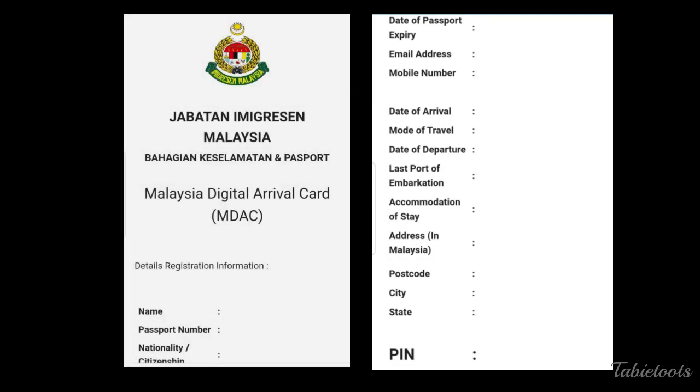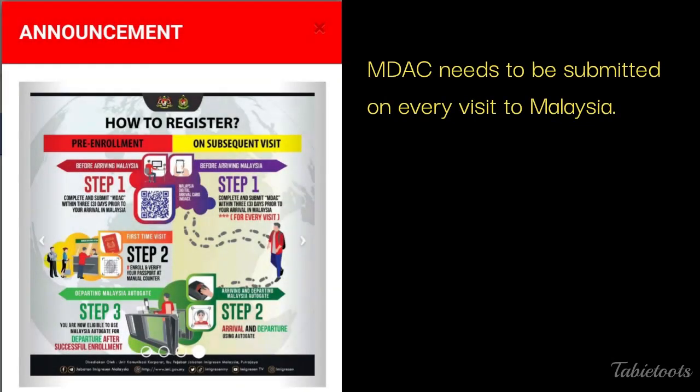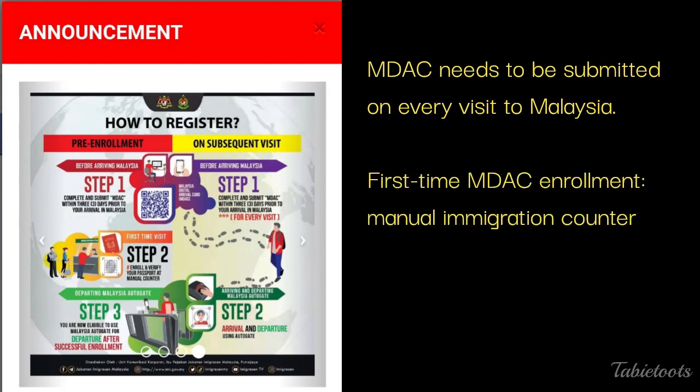These are the details you need to provide. After submission, you will receive an email with all the information and a PIN code. Our immigration officer didn't ask for it, so we think they can see it in the system. Nevertheless, we recommend that you take a screenshot or take note of your PIN just in case the immigration officer asks for it. You need to submit MDAC every time you visit Malaysia. If it's your first-time MDAC registration, you need to go through an immigration officer. Please note that this is not just for first-time visitors — even those who visited Malaysia before the MDAC implementation need to do this.